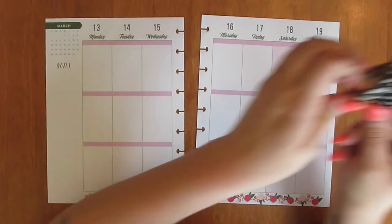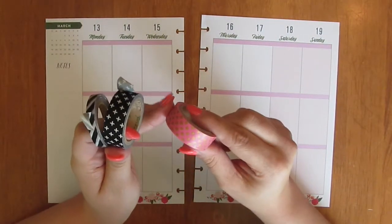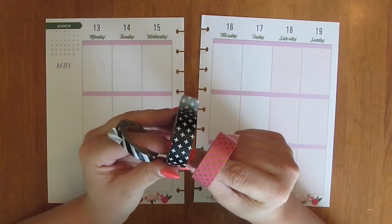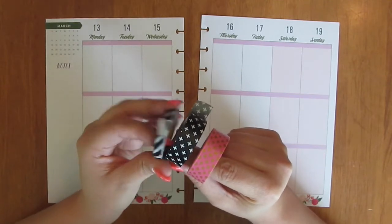I've also pulled out some washi I'm going to try to use for this layout. I've got this pink and gold dots washi from Mambi, a black and white cross washi from Washi Gang, and a black and white stripe washi from a pack from Hobby Lobby.